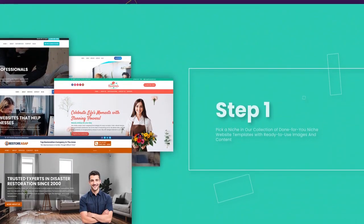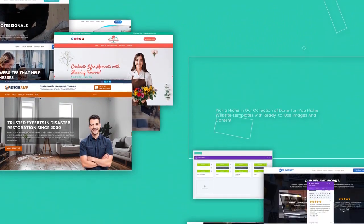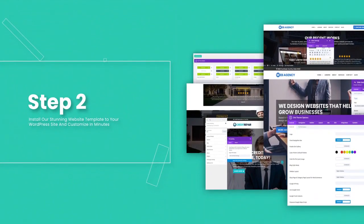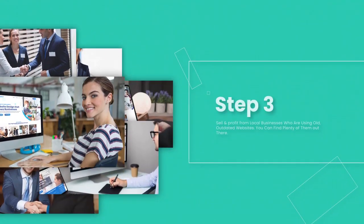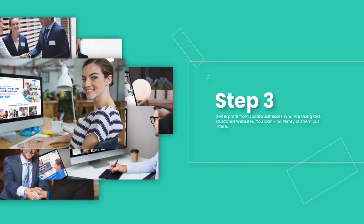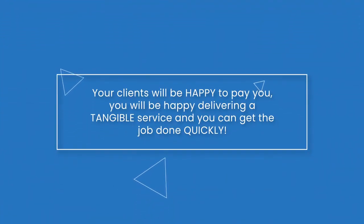Step 1: Pick a niche from a collection of done-for-you niche website templates with ready-to-use images and content. Step 2: Install the stunning website template to your WordPress site and customize in minutes. Step 3: Sell and profit from local businesses who are using old, outdated websites. You can find plenty of them out there. Your clients will be happy to pay you, and you will be happy delivering a tangible service — you can get the job done in minutes as it's crazy easy to install each template.